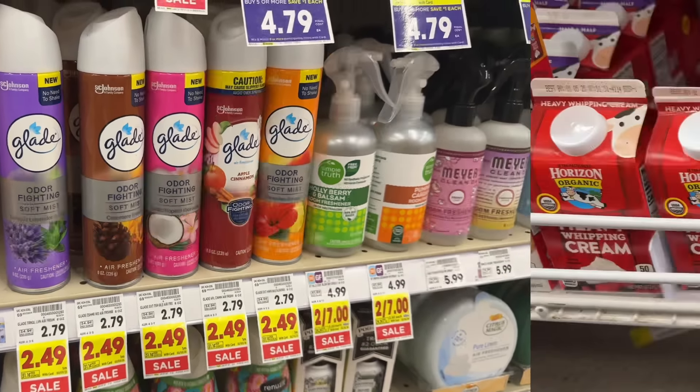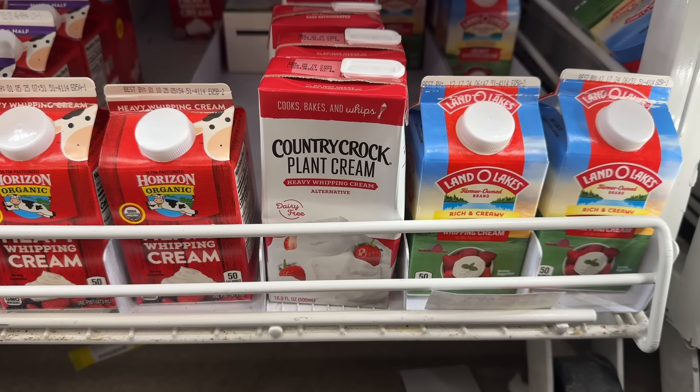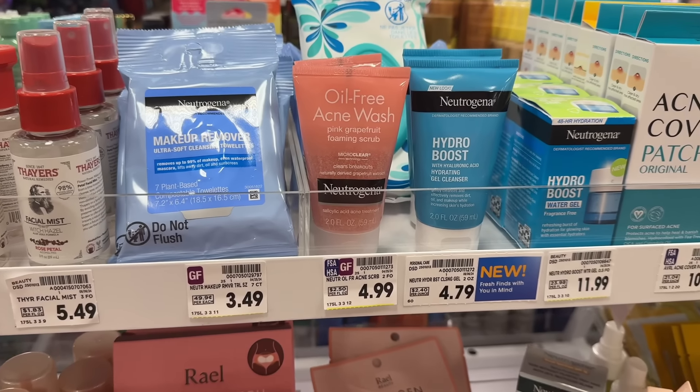The Country Crock plant cream is never marked at my store but it's priced at $2.99, and in the Kroger app there's a $1.50 digital coupon, making your final net total $1.49.